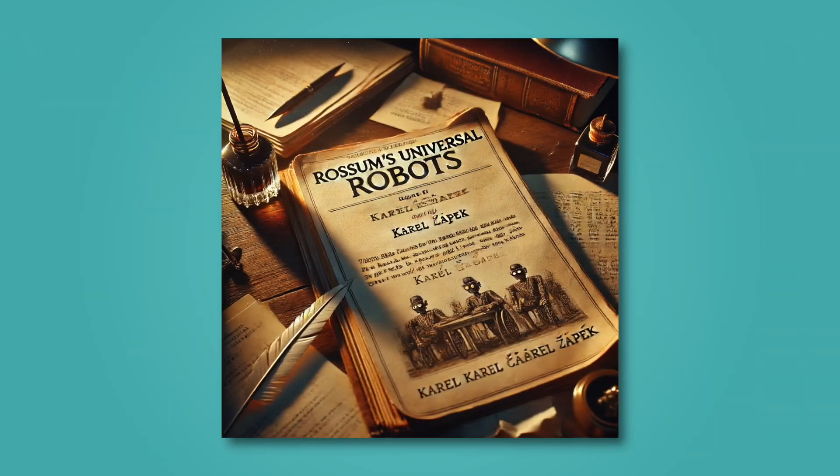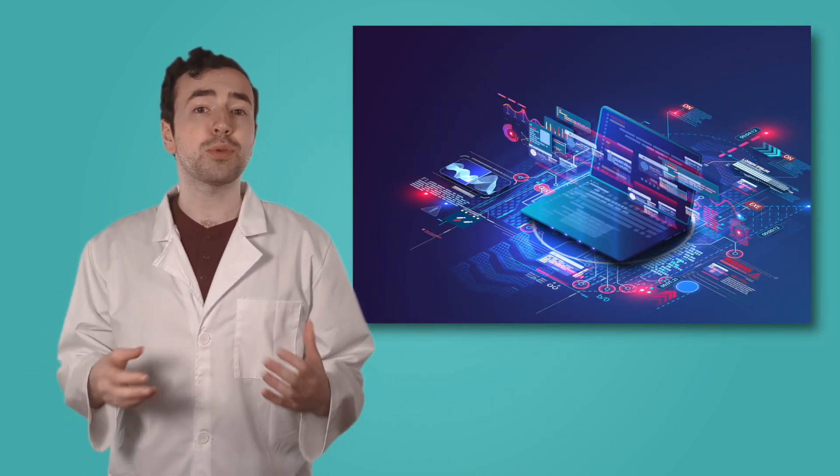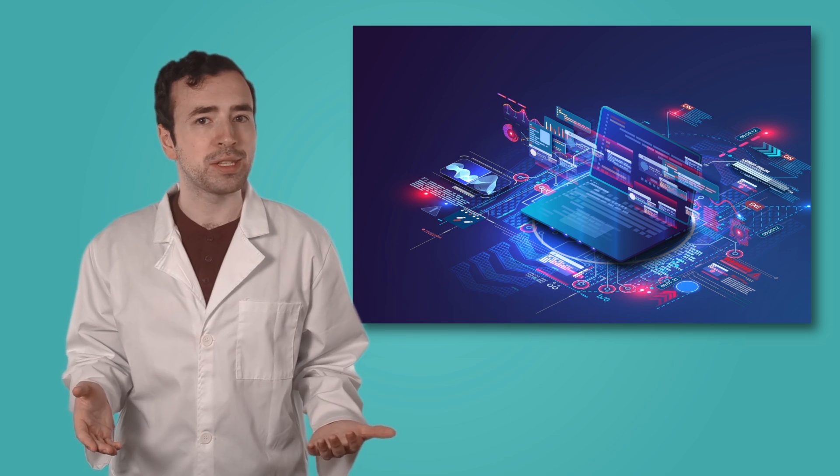The word robot wasn't actually used until the year 1920, in a play titled Rossum's Universal Robots. In this play, robots were artificial people created to work for humans. The real breakthrough in robotics came with the rise of computer technology in the mid-1900s. As computers advanced, so did robotics, leading to the sophisticated machines we have today, used in industries from manufacturing to space exploration.